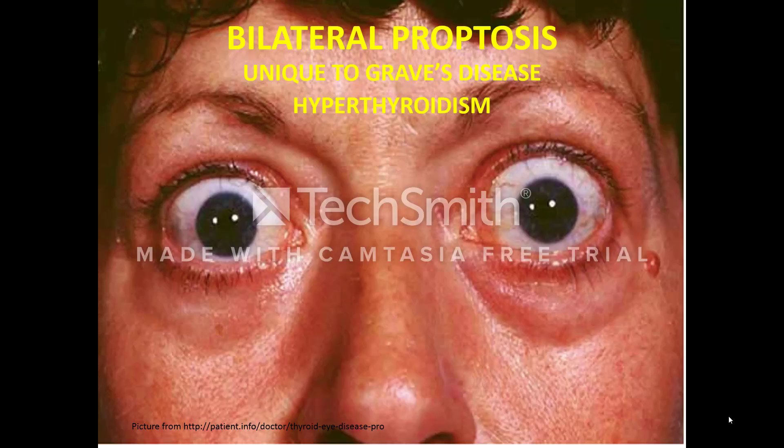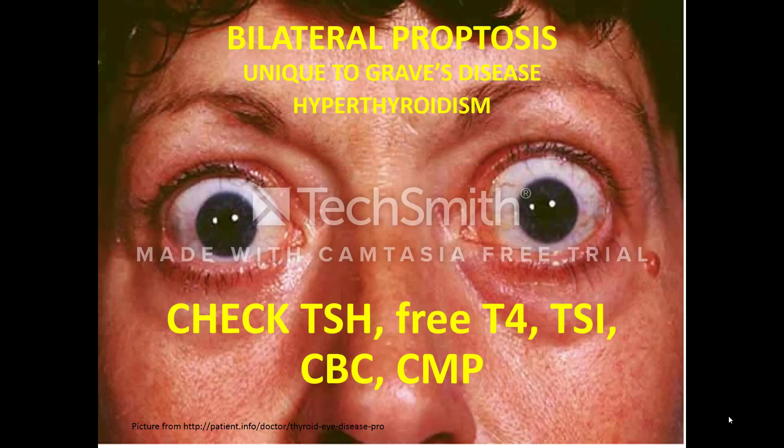Untreated Graves' disease can result in a thyroid storm or extreme hypothyroidism, which can cause tachycardia, hypertension, and even death. If you notice proptosis in one of your patients, assess for hypothyroidism by sending at least these thyroid function tests — TSH and free T4. You can test for the antibody TSI, or thyroid-stimulating immunoglobulin, and also send a CBC and a CMP to assess for later possible effects associated with the medication methimazole that we use to treat Graves' disease.